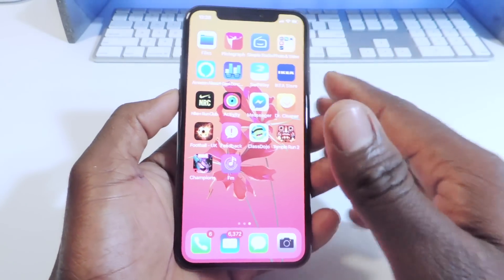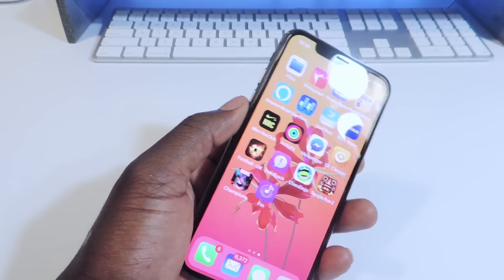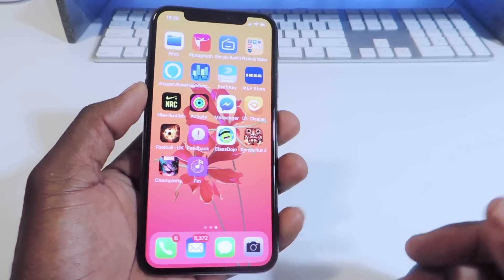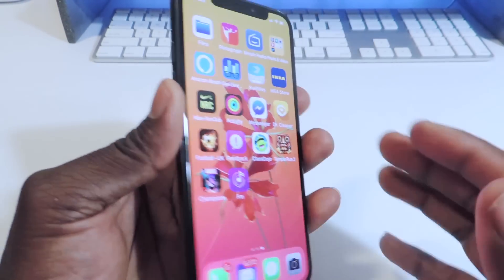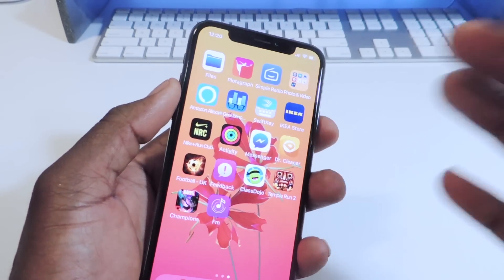Apple said they did some work when they designed it. Because Apple designed the screen — Samsung manufactured it, but Samsung didn't design it. Apple didn't just go to Samsung and say 'give me 10 million of this screen.' Apple designed it in California, Samsung manufactured it. Apple said they implemented some design choices that should prevent burning, or at least take longer to burn in.